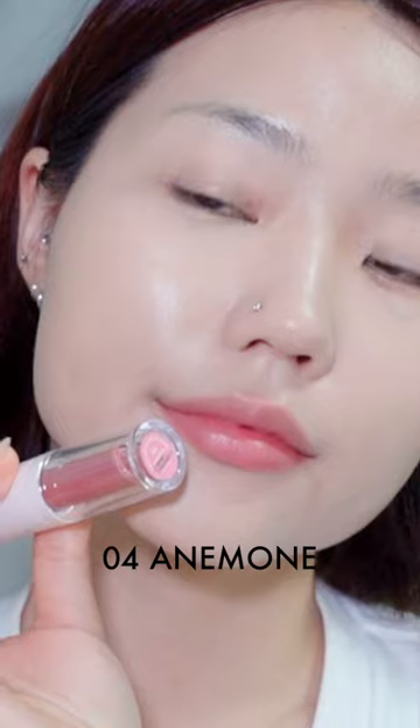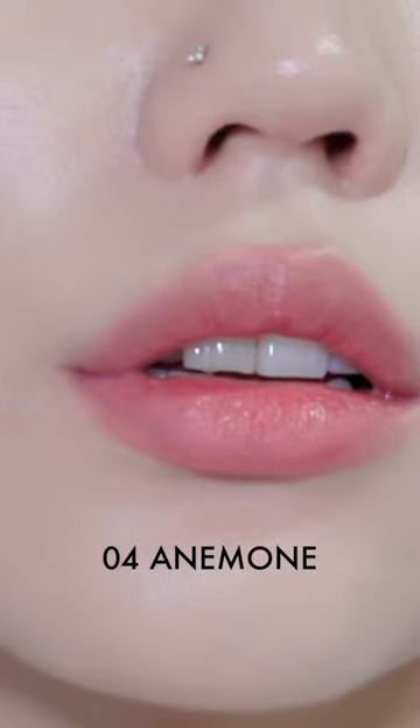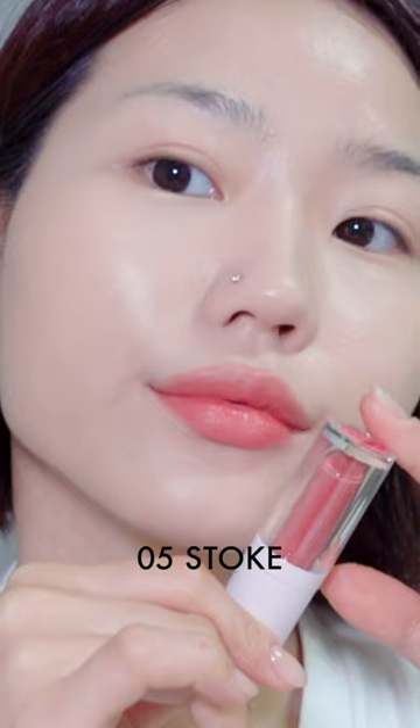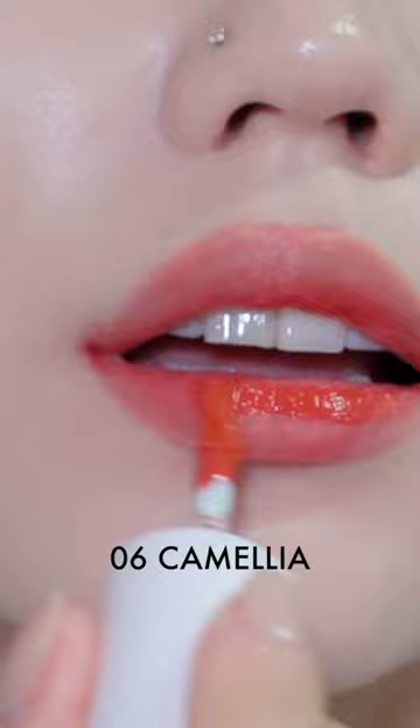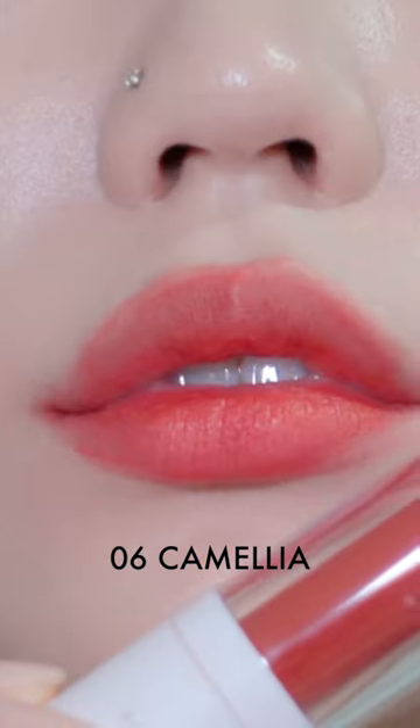Number 4 seems to be a dried rose color which seems suitable for muted cool tones. Number 5 seems to have a vivid orange rose-like color that'll be good for both warm and cool tones. Number 6 seems to be very vivid — it's an orange red color that seems to look good on warm tones.